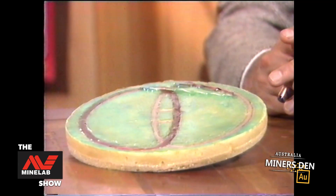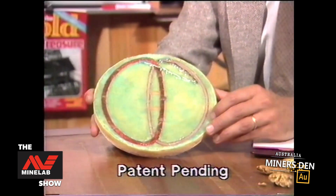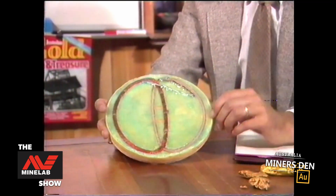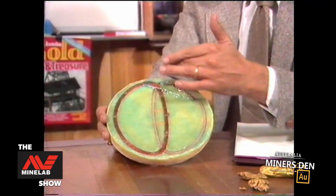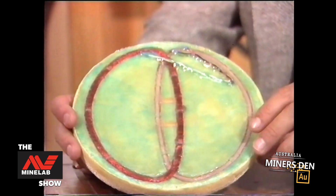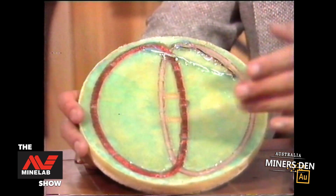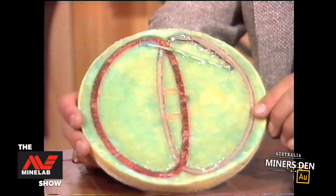Dealing with the head design of the Goldseekers 15,000 — of which this is the internal section — a coil consists of two portions: one is the emitting portion and the other is the receiving portion. The area where the two coils overlap is the sensitive area of the coil. The Goldseekers 15,000 coil basically consists of two overlapping D coils, one being the emitting coil and the other being the receiving coil. This here to here is the sensitive area of the coil.